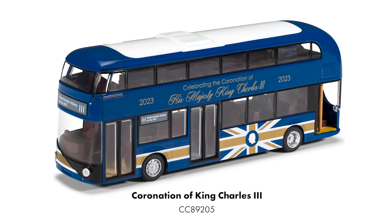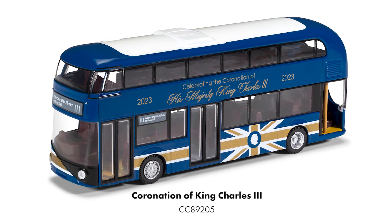Don't forget to get your pre-orders in for our 1:76 scale commemorative bus celebrating the coronation of King Charles III. This is the final boxed product that is imminently due into stock.